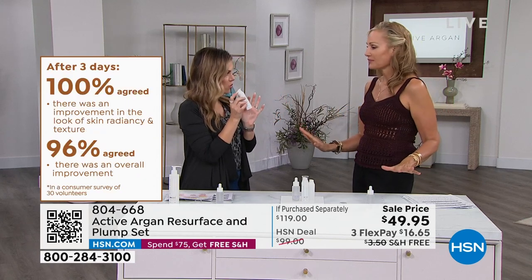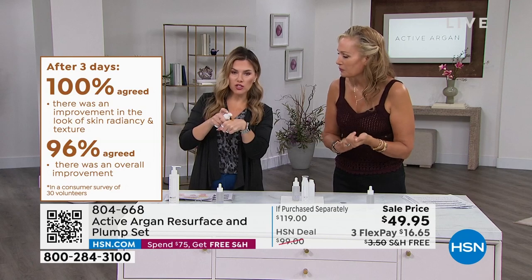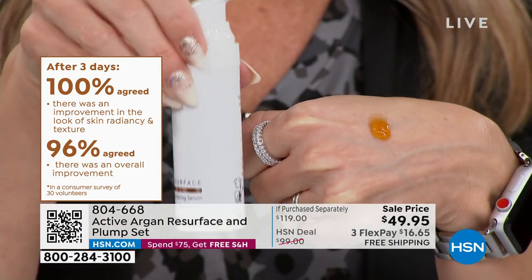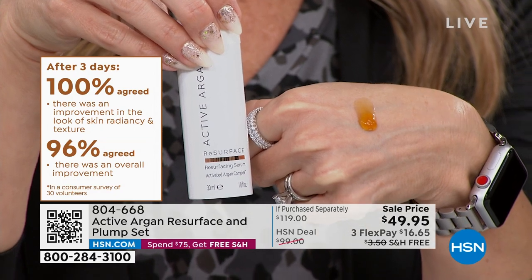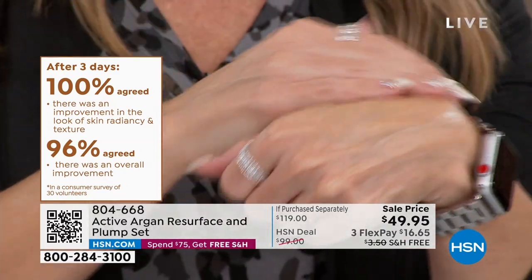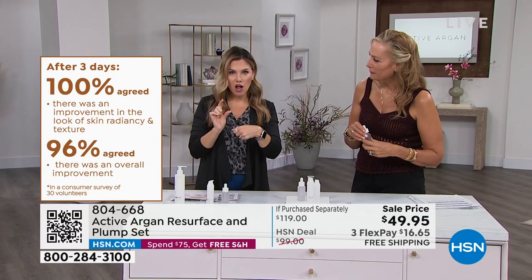So this is after we've cleansed our skin. You don't need to do anything before you use Resurface. I want you to see the consistency while you also look at those incredible results. A hundred percent of people saw an improvement in radiance and an overall improvement. So this is your step one in this set. I'm going to go ahead and massage this in.